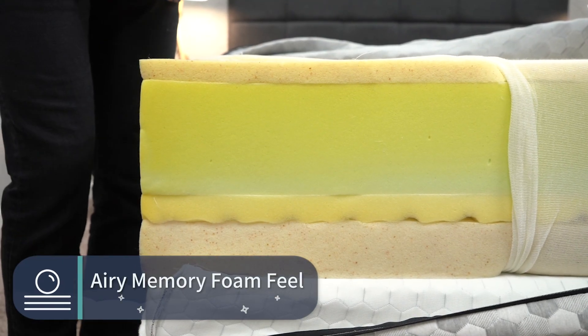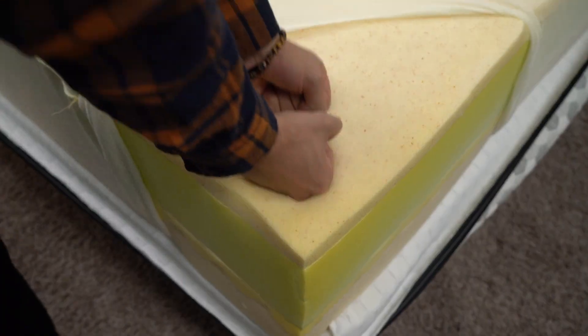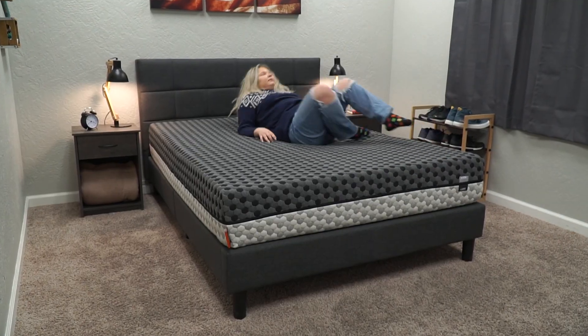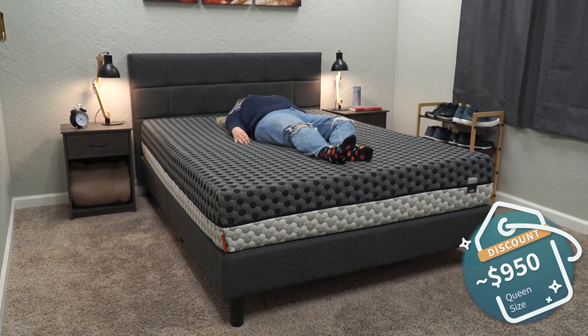In terms of feel, the Layla mattress has more of a fluffy, airy memory foam feel. With something like a Nectar, when you push down it'll be pretty slow to respond and slow to return. But with a Layla, when you push down it'll be pretty responsive and pop back into shape rather quickly. That said, this bed still has some memory foam qualities — just not as intense. In terms of price, you can usually pick up a Layla mattress for around the $950 mark after discount.